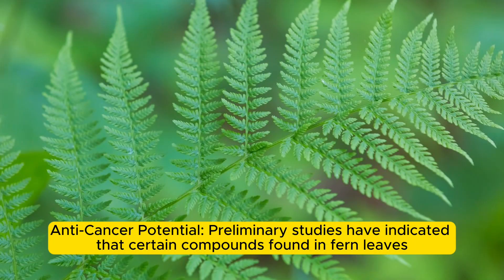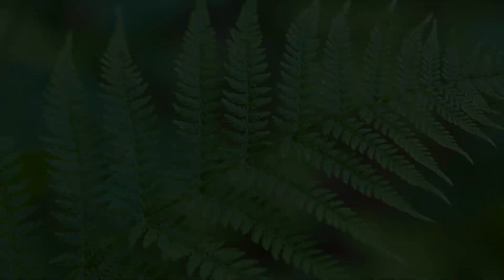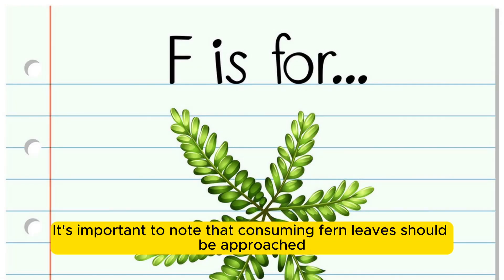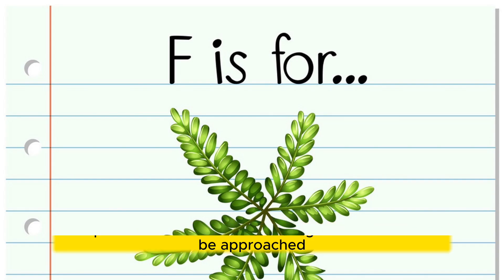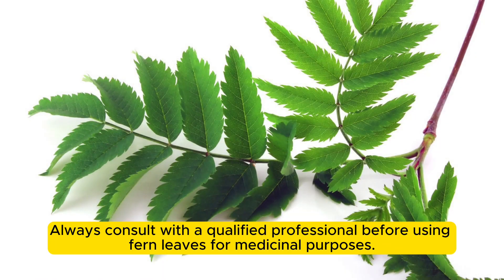Anti-cancer potential: preliminary studies have indicated that certain compounds found in fern leaves may have anti-cancer properties, although further research is needed. It's important to note that consuming fern leaves should be approached with caution, as not all types of ferns are safe for human consumption. Always consult with a qualified professional before using fern leaves for medicinal purposes.